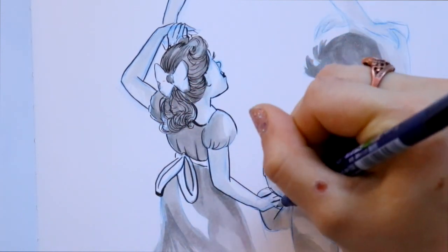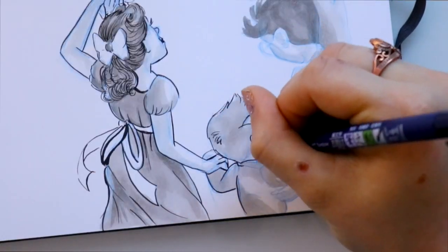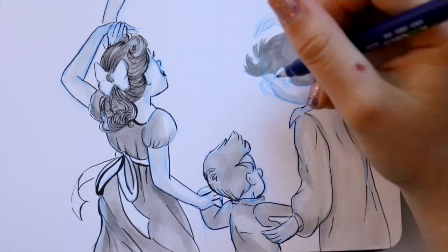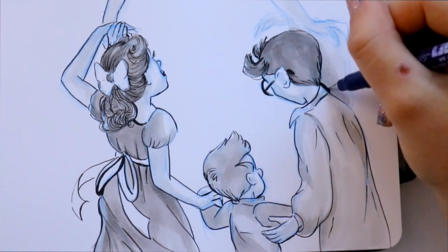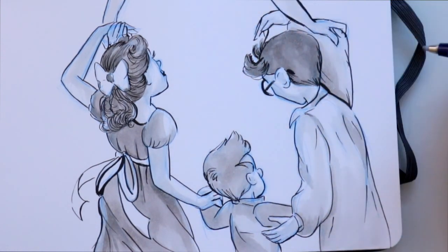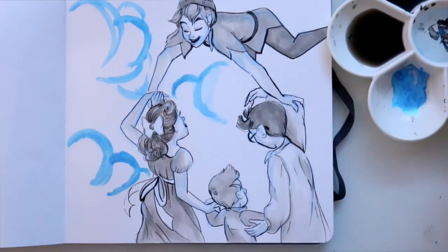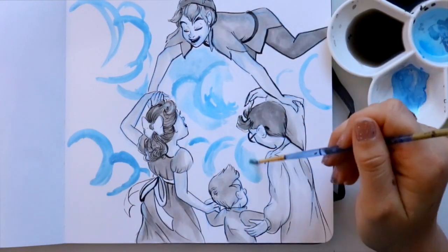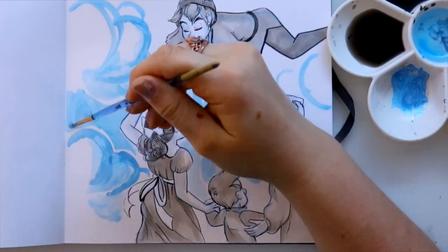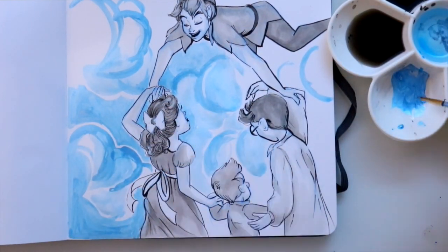I was making this still from Peter Pan and I thought it doesn't have to be the nursery they're in — let's make it cloudy. I also switched up the picture a little because I didn't have enough room on my sketchbook page, so I made it more symbolic with Peter only holding Wendy's hand. I thought it was really cute — I ship Wendy and Peter so much, hashtag Pendy.